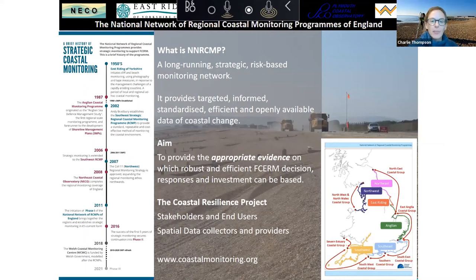The Channel Coast Observatory (CCO) is part of the National Network of Regional Coastal Monitoring Programmes of England. This is a long-running strategic monitoring network that aims to provide standardised data on coastal change, freely available to anyone that might need it. The overall aim of the network is to provide the evidence base needed for flood and coastal erosion risk management for decision makers and investment at the coasts.